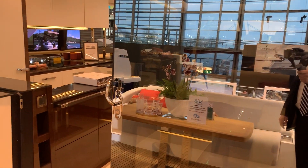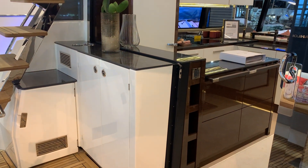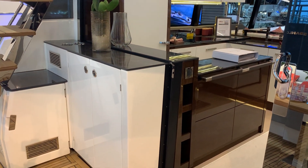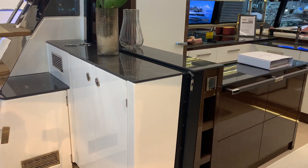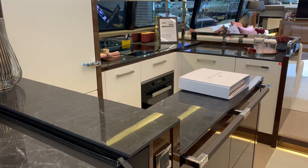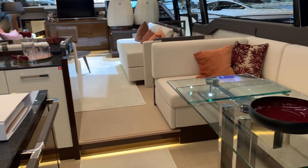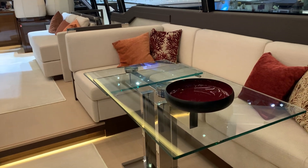The glass on here is reflective — it's great when you're cruising along because you can see the wake behind you when sitting on the relaxed seating. You've got a lovely bar area here, part of the Prestige range with the aft galley. And then to the starboard side you've got a lovely dining area.